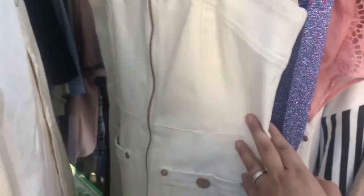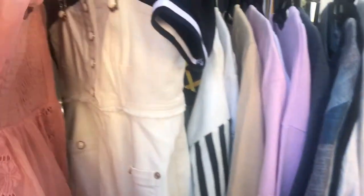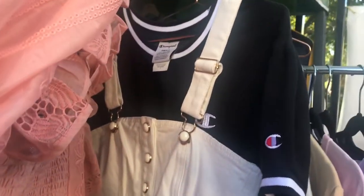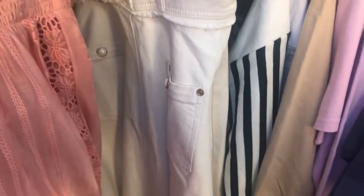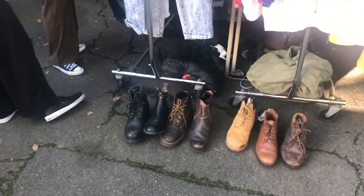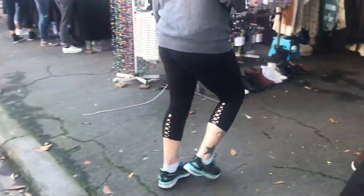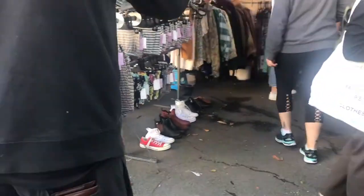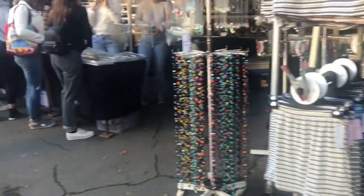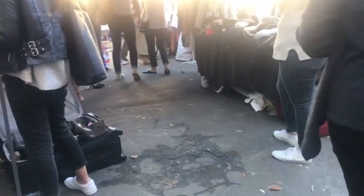Unfortunately it's not my size — it's a size too small. Now would be a good time for me to get one of those corduroy skirts that I didn't get at Zara yesterday.